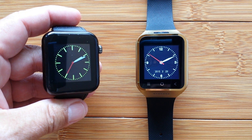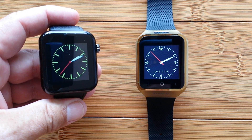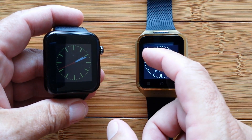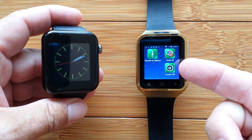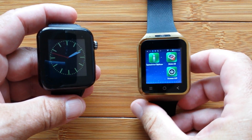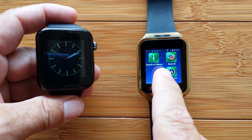We've been asking an interesting question: Apple, will your Apple Watch do this? We took a look at a specific application that's available now and runs on smartwatch technology from the Android world called Speech to Clipboard.